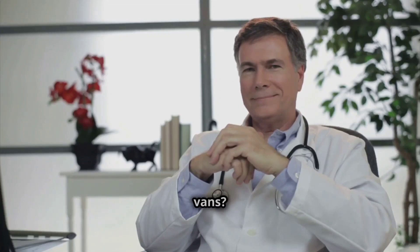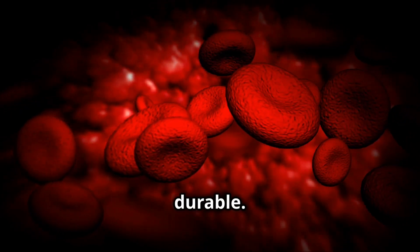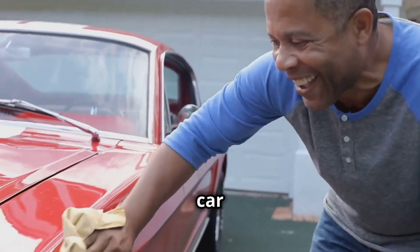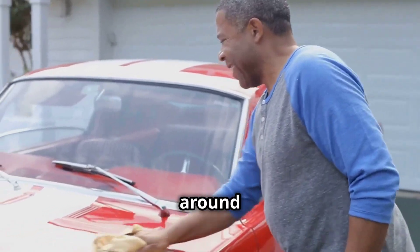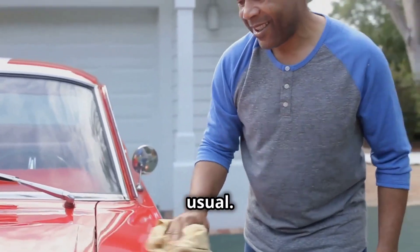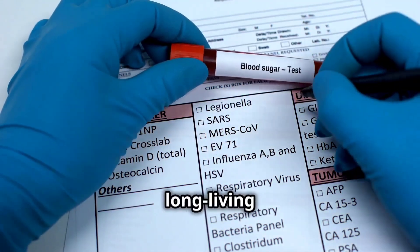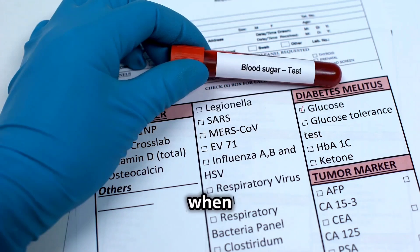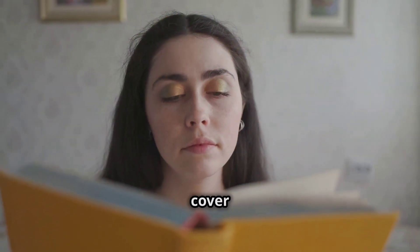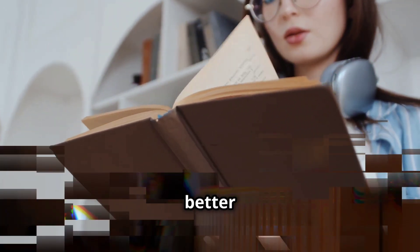Remember those red blood cell vans? Well, it turns out that low-carb diets can make them a bit more durable. Like a classic car lovingly maintained, these cells start hanging around a bit longer, clinging onto their sugar souvenirs for a tad longer than usual. So, even if your blood sugar is beautifully balanced, those long-living red blood cells can paint a slightly skewed picture when it comes to your HbA1c. It's like judging a book by its cover — the story inside, your actual blood sugar control, might be far better than the cover your HbA1c reading suggests.